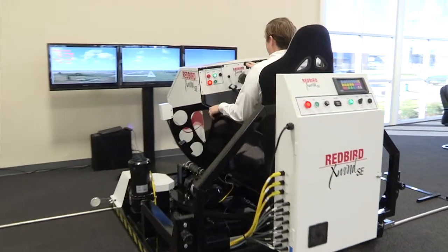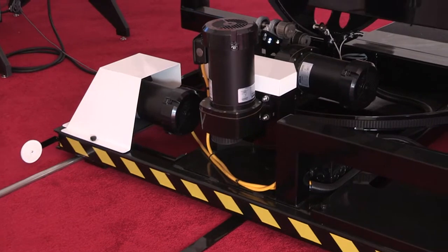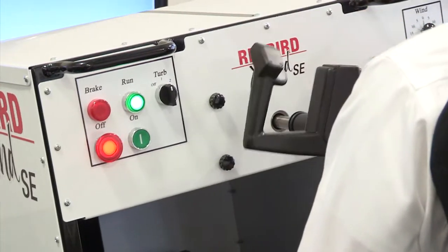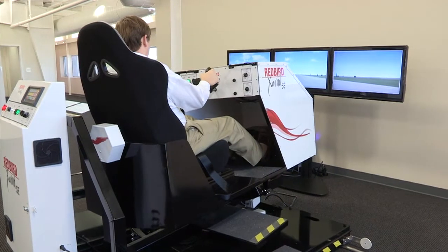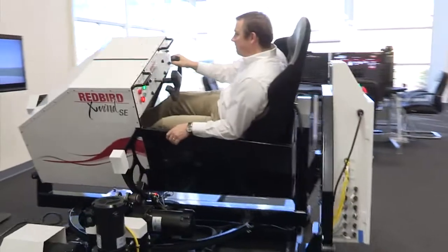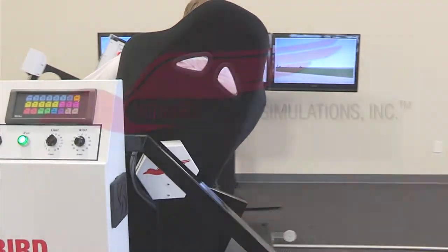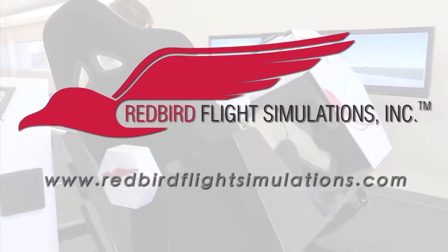That's where the Redbird X-Wind SE comes in. It teaches pilots the proper techniques to meet and beat these top two causes of weather-related landing accidents by placing pilots in gusty crosswind conditions for extended periods of time. The X-Wind SE gives instructors all the time they need to teach proper techniques for landing in challenging crosswind conditions. For more information on Redbird Flight Simulations and the Redbird X-Wind SE, visit www.redbirdflightsimulations.com.